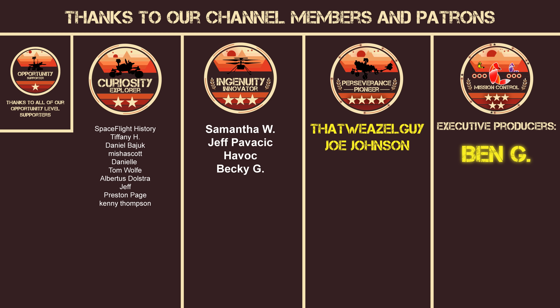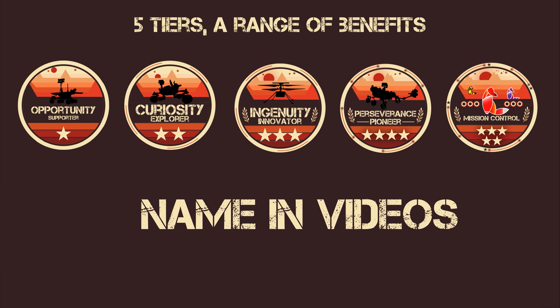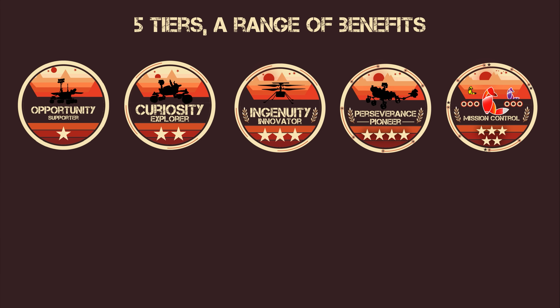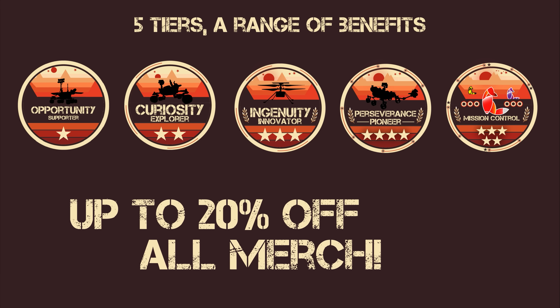We'd like to thank our channel members and Patreon subscribers for your generous support. Join the community today to get your name in the videos, early access to ad-free content, and even a curated set of 4K desktop wallpapers. It really helps us to create more quality content that you enjoy.